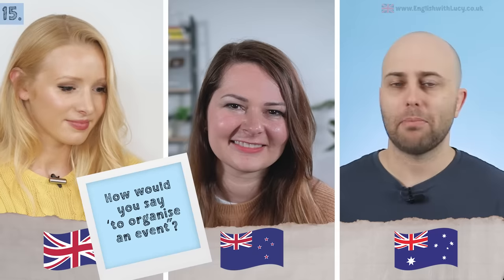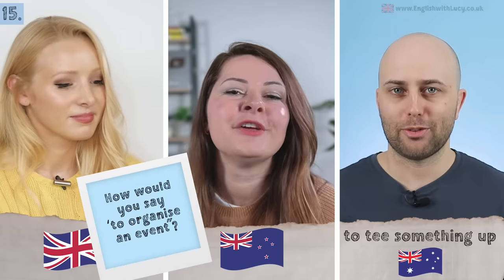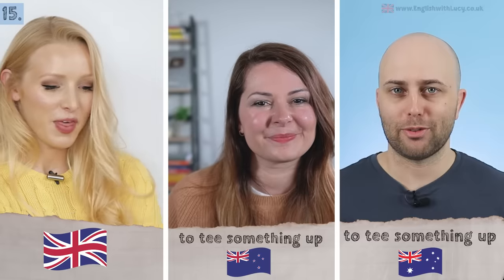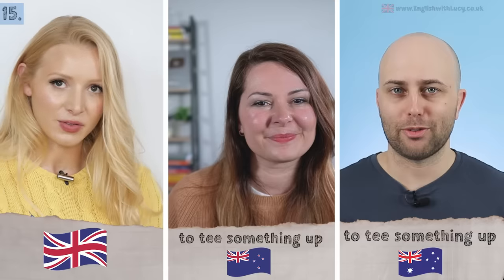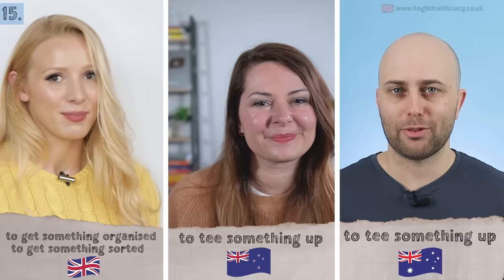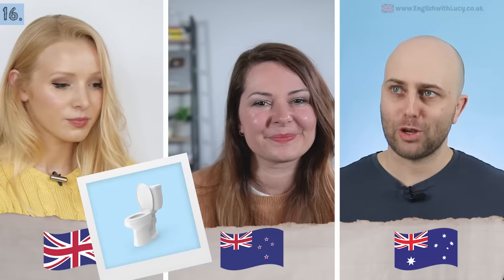Next: to organize something — like a party or camping trip. In Australian English: to tee something up — 'I'll tee that up.' Interestingly, New Zealand also says to tee something up. In British English we say to get something organized, or to get something sorted.